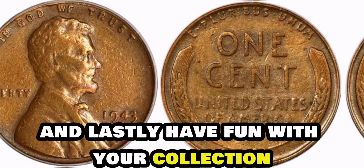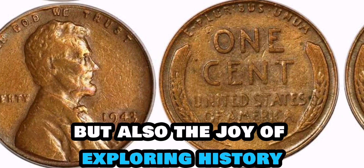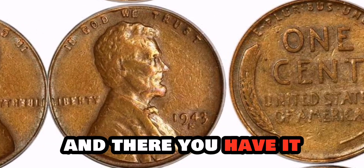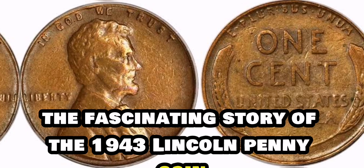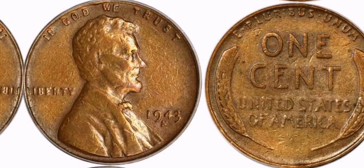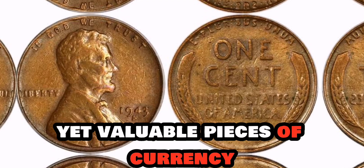And lastly, have fun with your collection. Building a coin collection is not just about the value of the coins but also the joy of exploring history and craftsmanship through these unique pieces. Finally, this value is $4 million. The fascinating story of the 1943 Lincoln penny coin worth an astounding $4 million. The world of rare coins is a treasure trove of history, artistry, and intrigue, offering collectors a glimpse into the past through these tiny yet valuable pieces of currency.